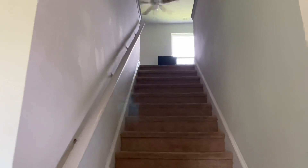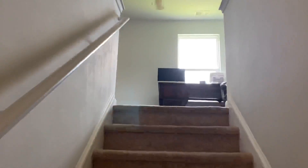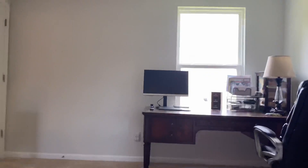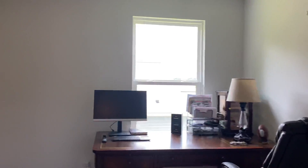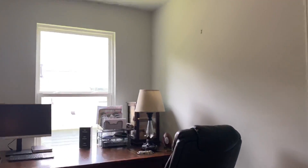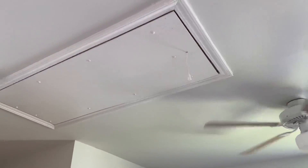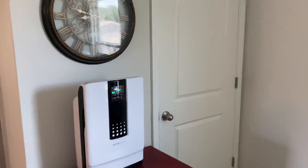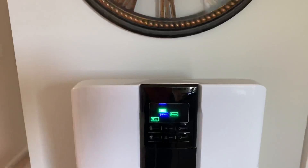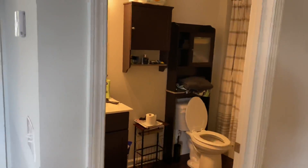Now we'll head upstairs. The lights aren't on up here, but it's carpeted on the way up. At the landing area you have a half wall — it's like a little loft that they've turned into a small office setup. You have a return here, a ceiling fan, and a pull-down to the attic. The washer and dryer are upstairs, and they have a little space zone system for air filtration.